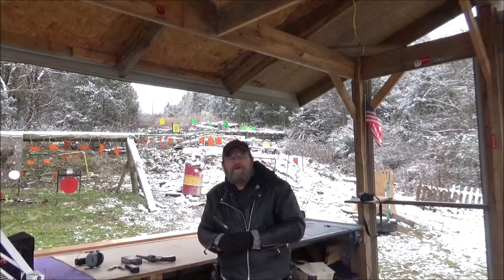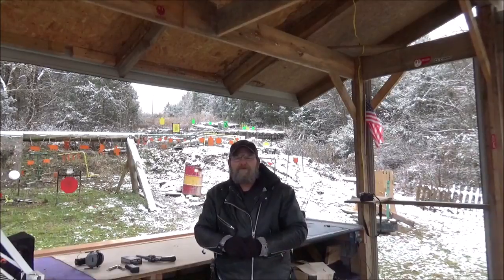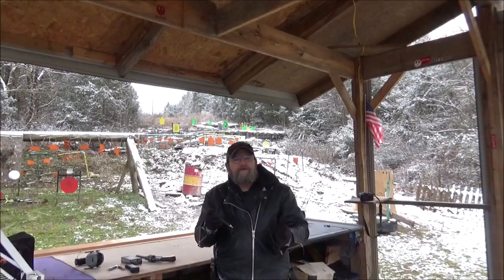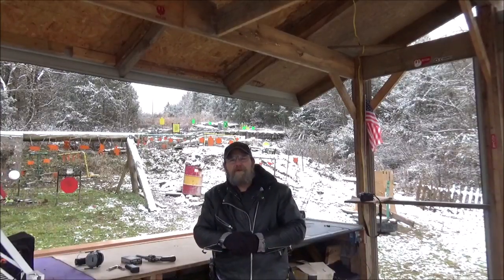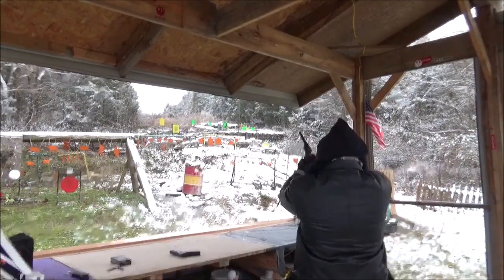Well guys, I hope you enjoyed that. I enjoyed shooting it — love the .45, it's one of my favorites. If you would, throw me down some comments. If you're able, hit us up on Patreon, and please like, share, and subscribe. Again, thank you all very much. Until the next one, I hope that everyone has a fantastic day. Bye!